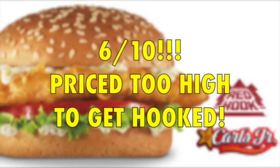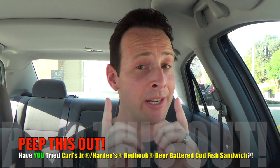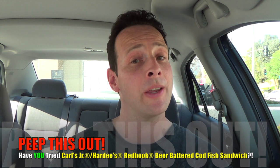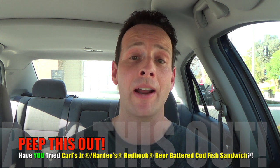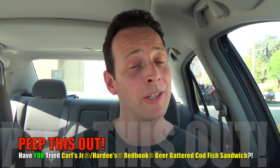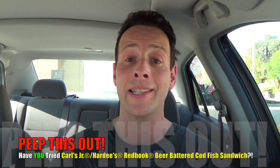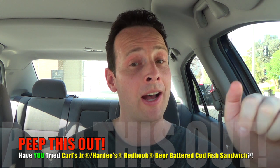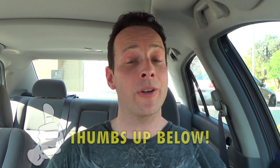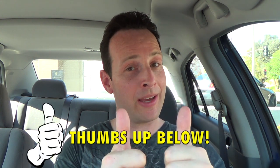Not the most horrible fish sandwich out there, but again there are a lot of other choices for a lot less money. That's just what I thought of it — what did you personally think of this one? Drop some comments down below and let your boy Ian K know what you thought of the Red Hook Brewery's beer-battered codfish sandwich from Carl's Jr. and Hardee's. Very curious to hear your thoughts — do you think it's worth the $3.99 price point? How did that sandwich look to you in general? Drop some comments below and let me know how you think it compares to the other guys.